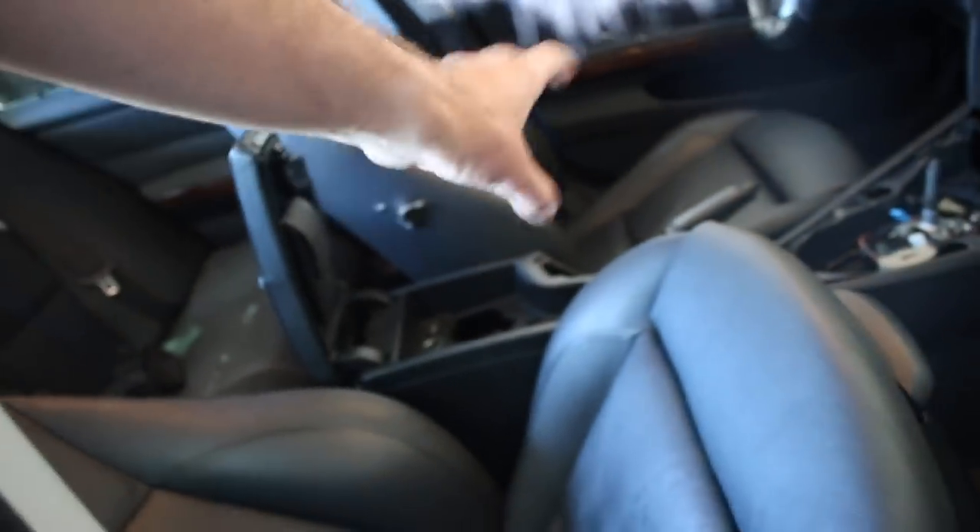I got the screws out of the seat. I still haven't unplugged it — trying to get this center console out.